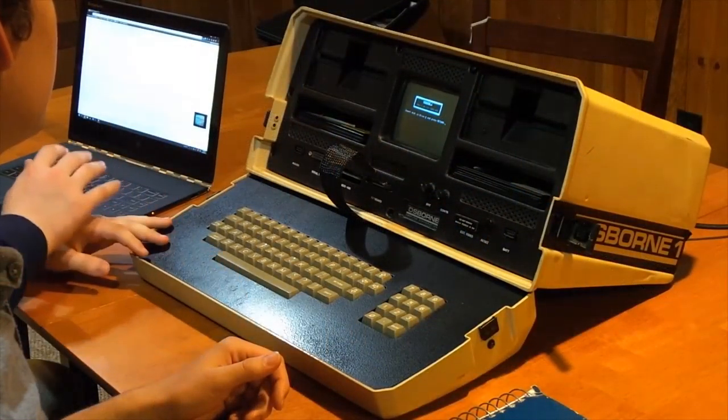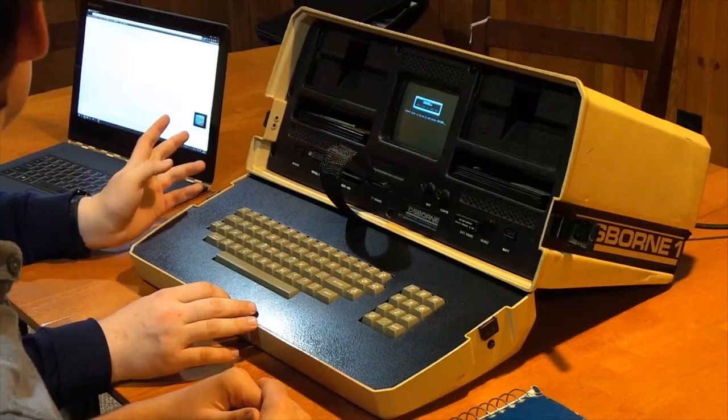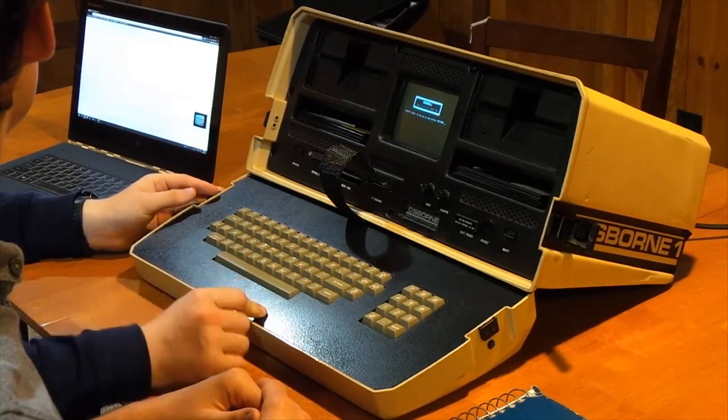Today we have the Osborne 1. This is the first portable computer ever produced — produced by the Osborne Corporation, which was founded specifically to produce this computer, and bankrupted by this computer. This was actually the first ever portable computer, not just one that came around the same time. This was really the first one.